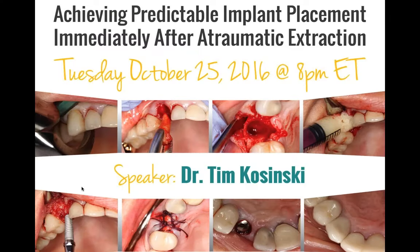Those who signed in on time today, let's go ahead and get started. Our webinar tonight is a little bit different. We've entitled it Achieving Predictable Implant Placement Immediately After A Traumatic Extraction. As many of you know, I'm a dentist in the Detroit area and I place a lot of dental implants. I have a teaching program at the University of Detroit Mercy Dental School and I work with the Engel Institute for implant training. One of the most important aspects of dental implants is being able to atraumatically remove teeth. We'll go until about 10 to 9 today and then we'll have time for questions.